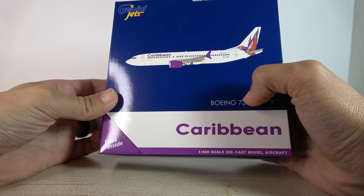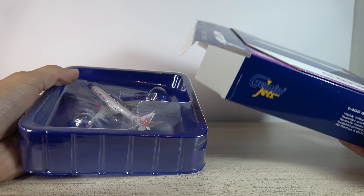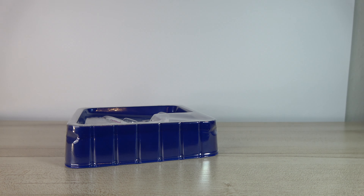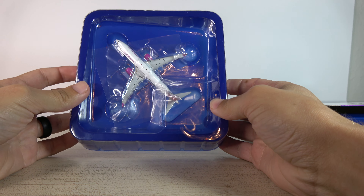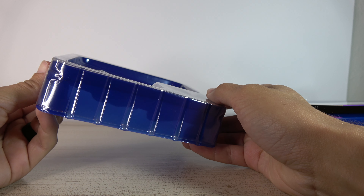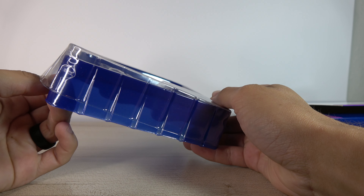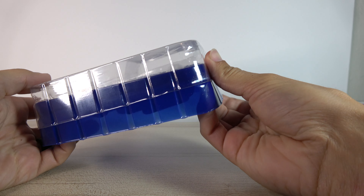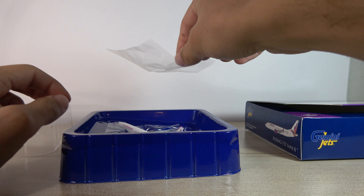Caribbean Airlines has registered a lot of their new MAXes based on abbreviations of the countries they fly to. CAL is the only one I'm not sure what the abbreviation stands for — I've been looking it up and can't figure it out. Like, they've got Bahamas, Barbados, Grenada with GRN, Suriname with SUR — various abbreviations representing different countries — but I don't know what CAL stands for, so oh well.